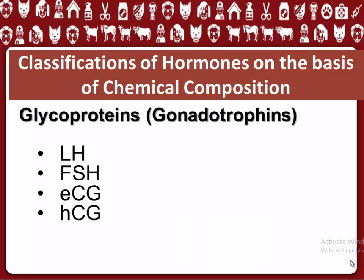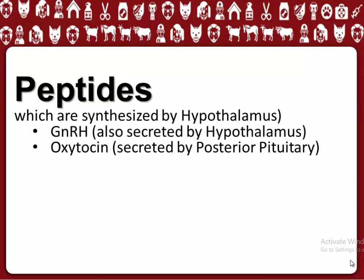Hormones are classified into the following types. 1. Glycoproteins, which include LH, FSH, eCG, and HCG.